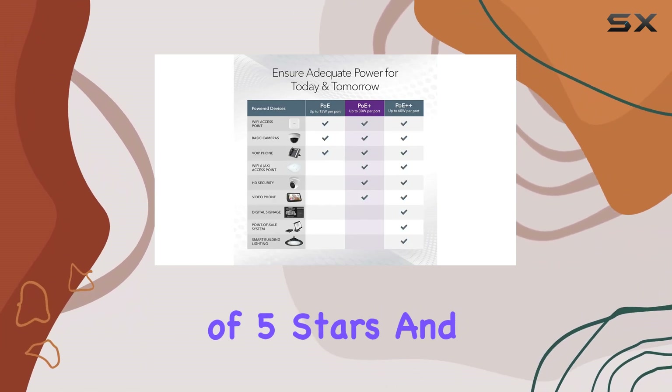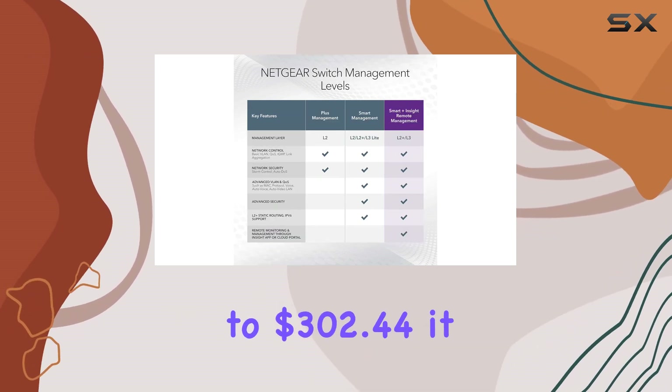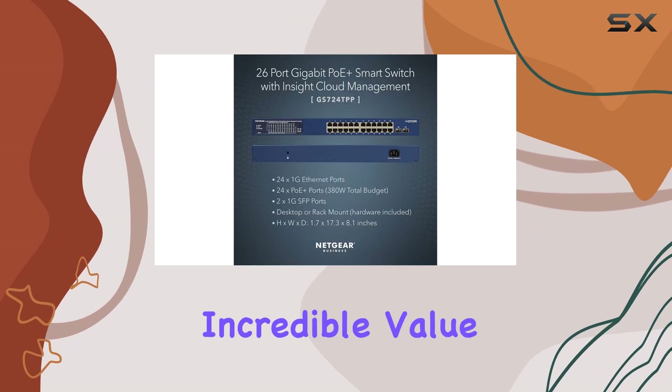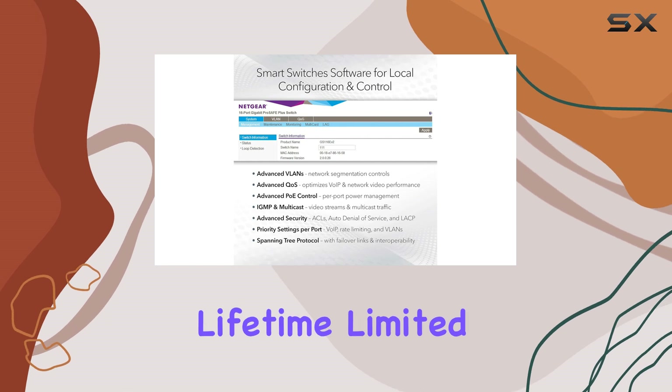Customers have rated this switch 4.1 out of 5 stars, and with a limited-time deal bringing the price down to $302.44, it presents incredible value compared to its list price of $499.99.